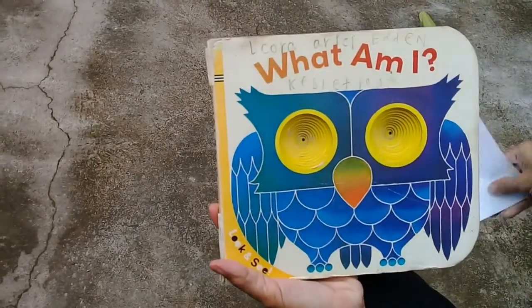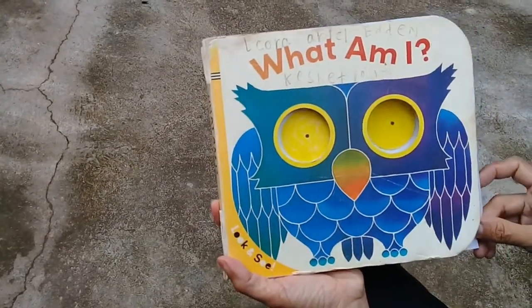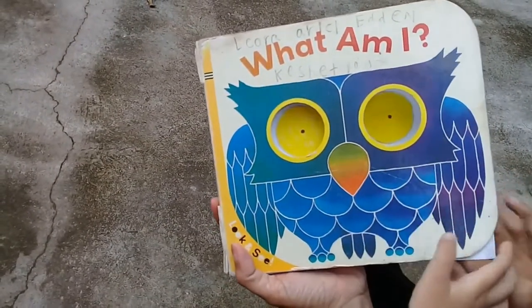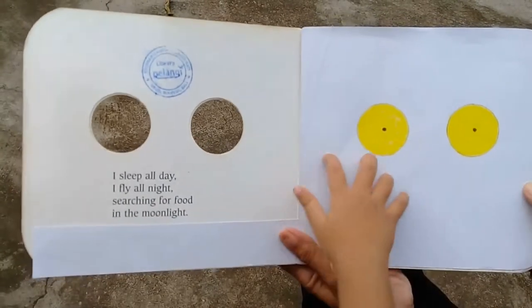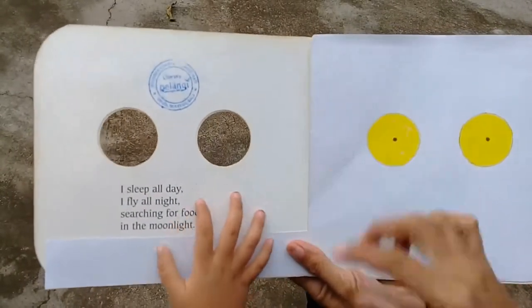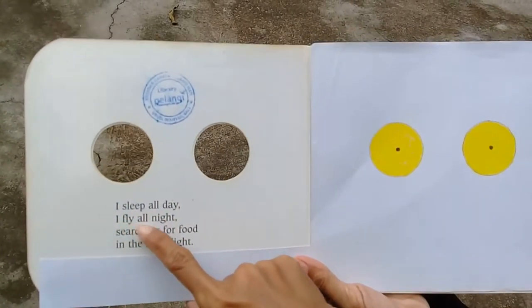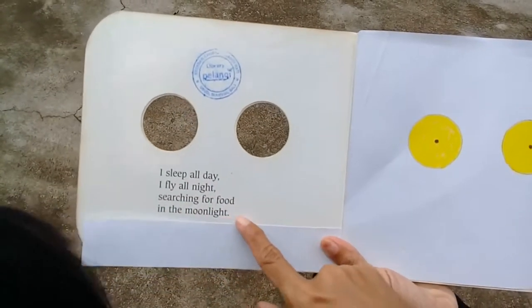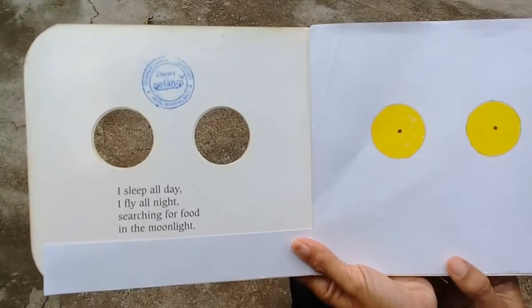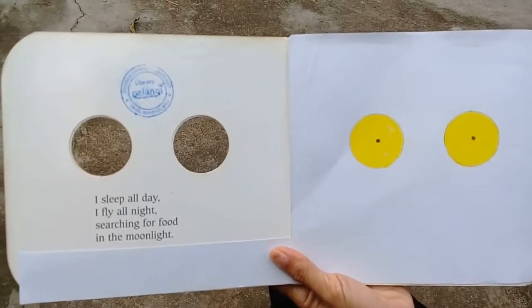I will need to cover the page with this so you cannot see the picture of the animal. You can see the eyes there. Let's read this: 'I sleep all day, I fly all night, searching for food in the moonlight.' So this animal sleeps all day but flies at night and finds food at night.